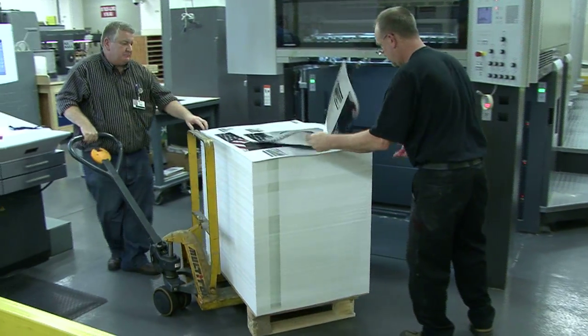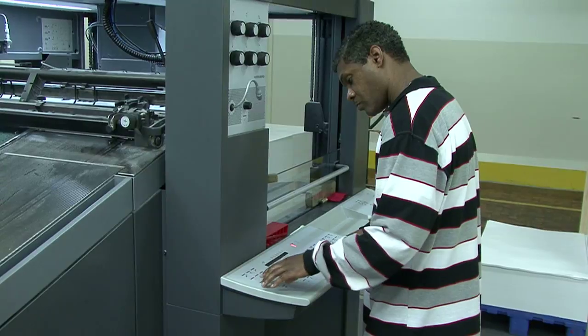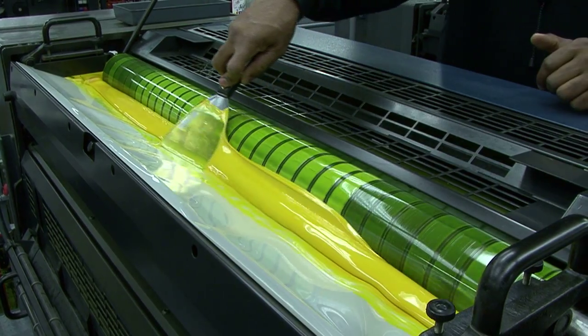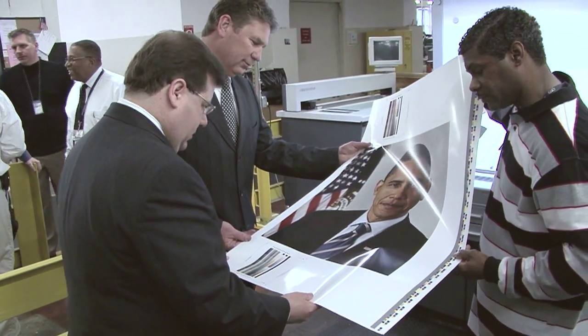GPO employees are printing 130,000 official photographs of President Barack Obama and Vice President Joe Biden, which will be hung in more than 7,000 federal installations managed by the General Services Administration. The public has also purchased their photograph of the nation's 44th President.